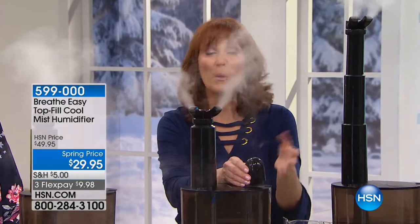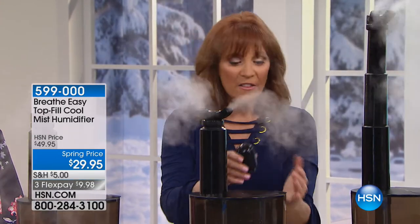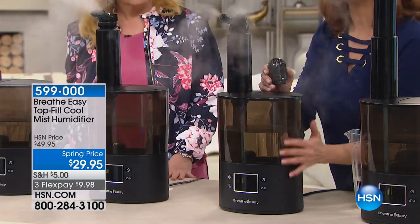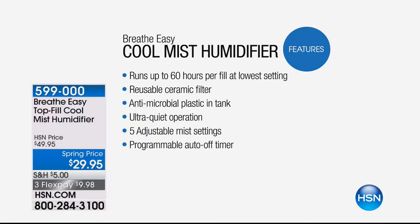This is what the old one looks like when you get it down from the attic - that won't happen with the Breathe Easy. Right here is a ceramic filter - it's permanent. The old filters were white, got moldy, were ugly, and replacements could be $20-$25. This is permanent ceramic filtration. This unit has an antimicrobial tank and antimicrobial base so it won't grow mold and mildew. It runs for up to 60 hours - that's seven nights without refilling.